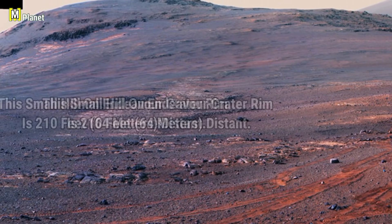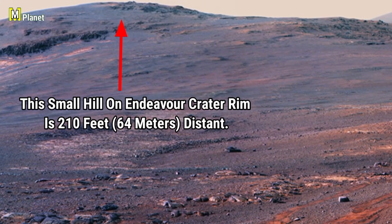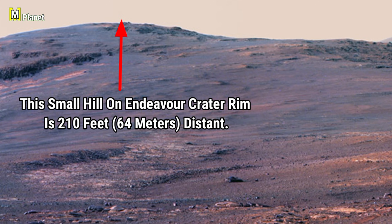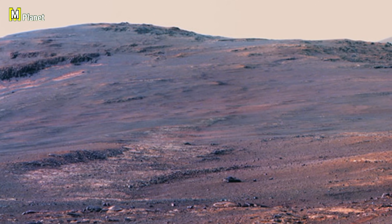This small hill on the end of the crater rim is 210 feet, or 64 meters, away. It offers a fascinating perspective of the Martian landscape and is a significant feature in the rover's exploration of this region.